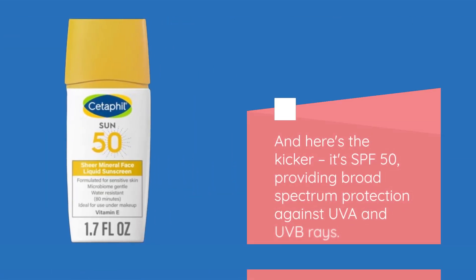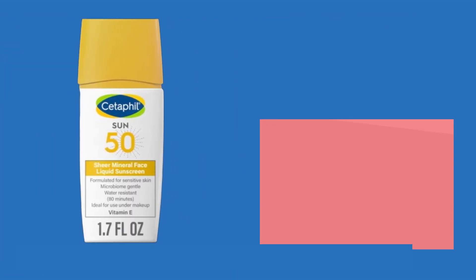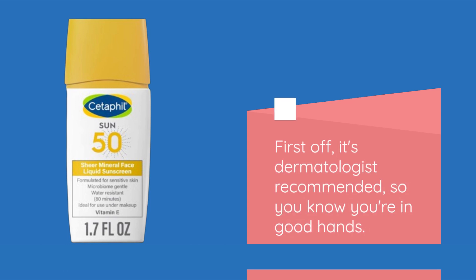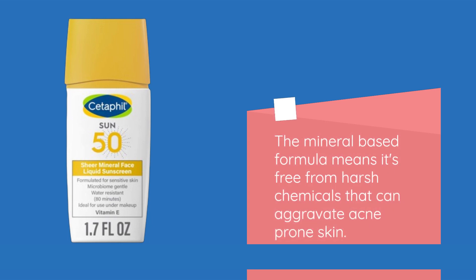And here's the kicker — it's SPF 50, providing broad-spectrum protection against UVA and UVB rays. Now, let's talk about why this product stands out among the rest. First off, it's dermatologist-recommended, so you know you're in good hands. The mineral-based formula means it's free from harsh chemicals that can aggravate acne-prone skin.